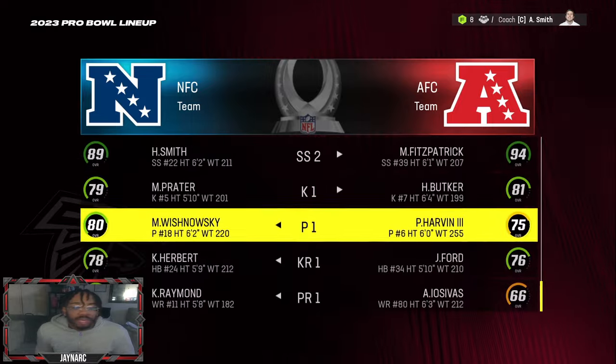Jesse Bates also made the Pro Bowl. Bijan Robinson didn't sneak in as a receiver, but overall it's clear he's better suited as a running back in this Falcons offense.